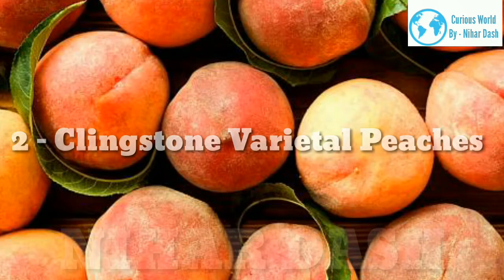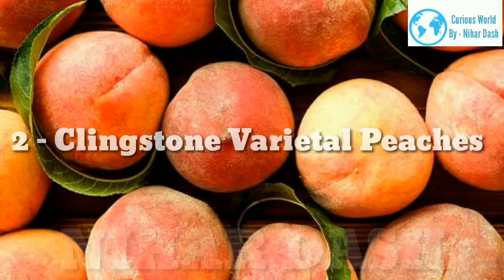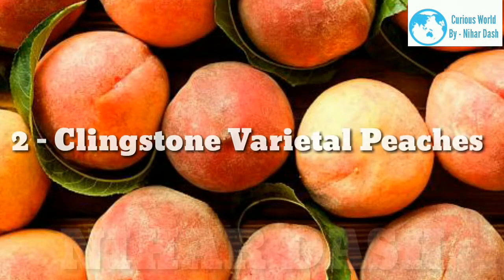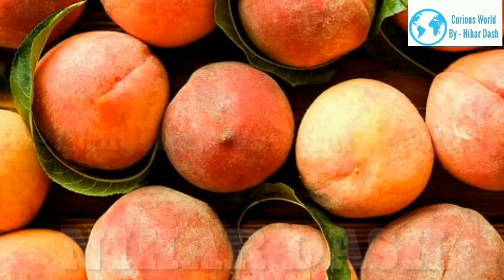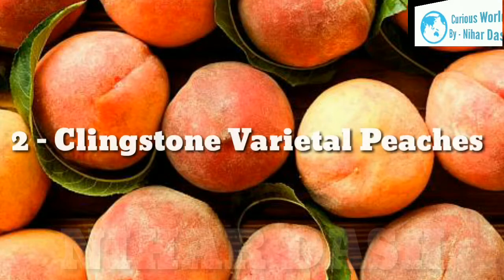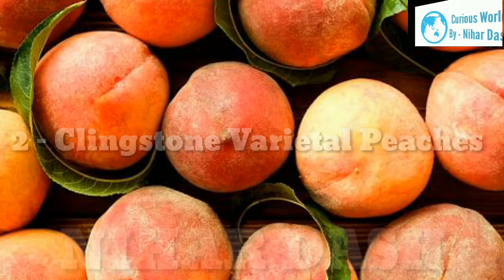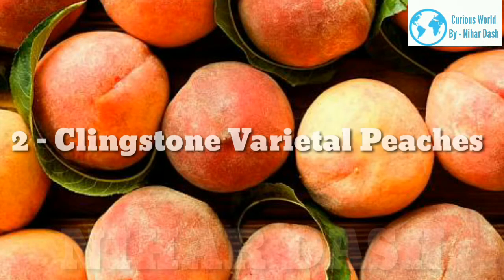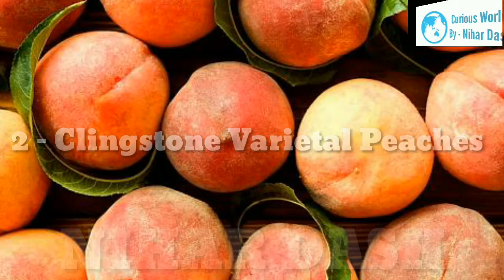2. Clingstone varietal peaches. These varieties include the Santa Rosa peach, which is best when eaten from May to August, and has yellow flesh and a sweet and acidic flavor. They are mostly used for preserving and canning purposes, although they are occasionally used for baking and in salads, and they have a crisp, firm bite. Another variety is the Red Beauty peach, which is tender and has a skin that is almost red in color. The Red Beauty has reddish-yellow flesh and is also in season from May to August.